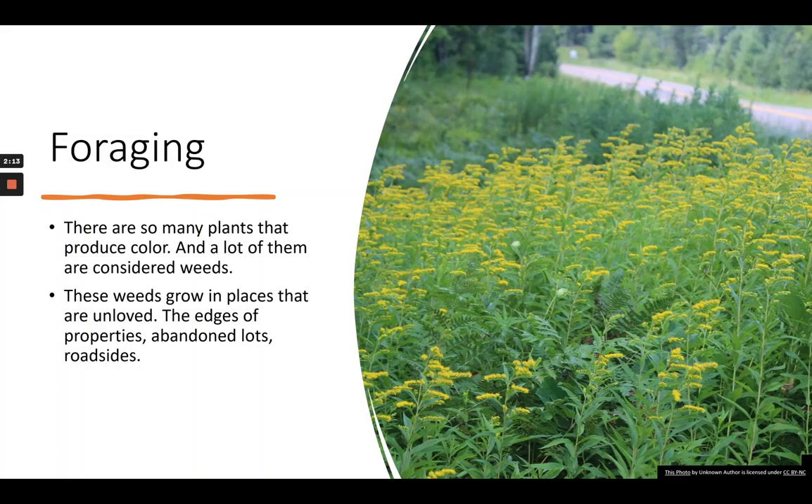Let's talk about ways that we can get local natural dyes. First and foremost, and probably with the least amount of effort on our parts, is foraging. There are so many plants that produce colors — lots of them are considered weeds. Some are in our trees and various plants around us. A lot of times these weeds grow in places that are really unloved, like edges of properties, abandoned lots, along roadsides, and on the edges of hay fields — that's where I found some really good goldenrod. It's just a matter of keeping your eyes out when you know it's time for the flowers to be blooming.